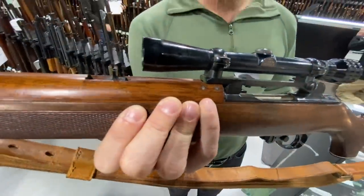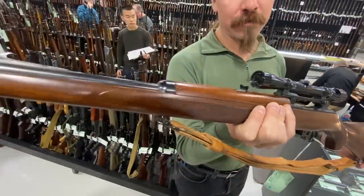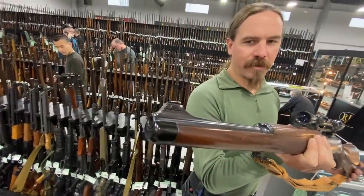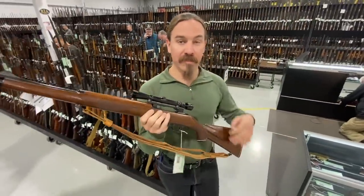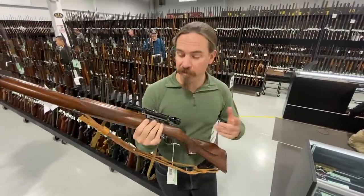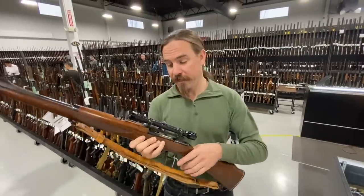It is an original GI Winchester carbine that was converted, which is unfortunate. I wouldn't recommend anyone do that today. But given that it's already been done, it's out there — we might as well appreciate it for what it is.